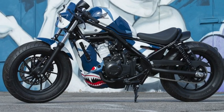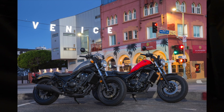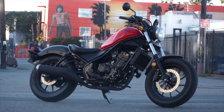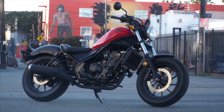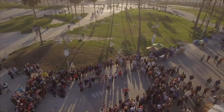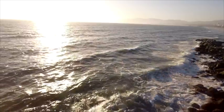So, 300 or 500? Price just might be the deciding factor. The MSRP for the 500 is $5,999 and $4,399 for the 300 — a $1,600 difference. If you plan on taking the freeways, you'll be glad you spent the extra money on the 500. Otherwise, you'll like being a Rebel on either one.